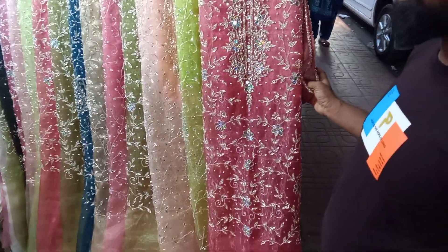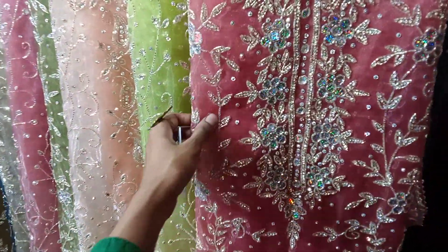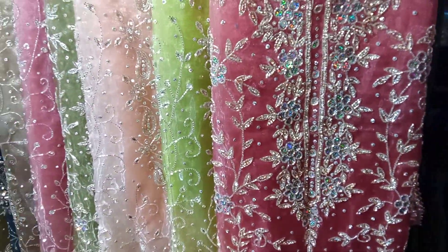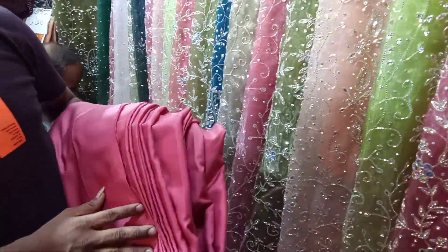This is a 4-piece collection. It's very beautiful. It's a silver set.